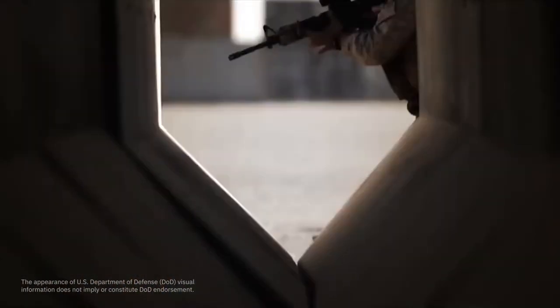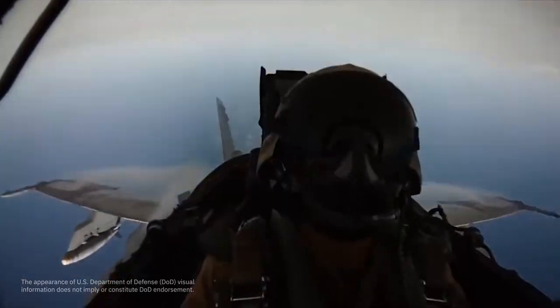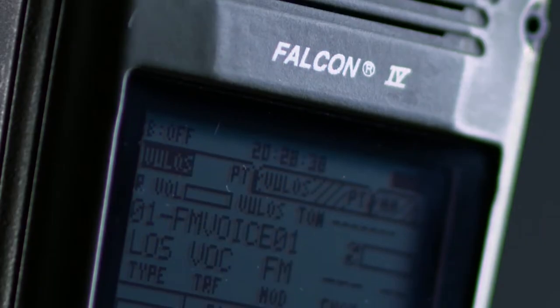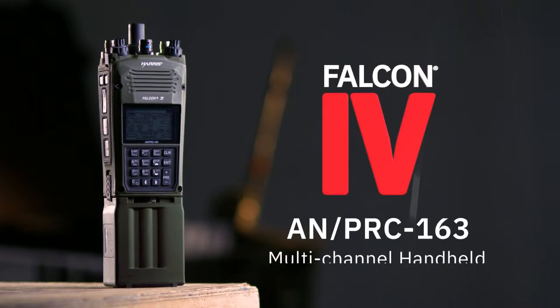Their mission success demands tactical speed, agility, and sharing multi-domain networked information. The Falcon 4 ANPRC-163 is now in use by Special Operation Forces and the Army Leader Radio Program. This battle-proven handheld is the ultimate weapon against enemy forces.